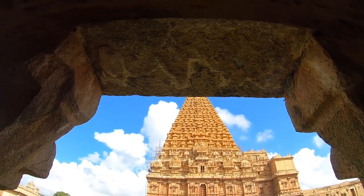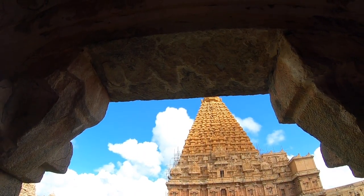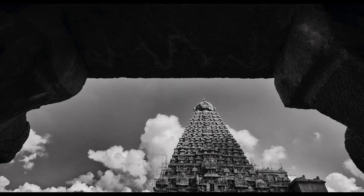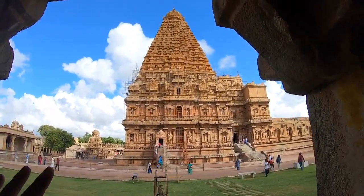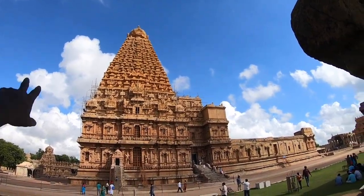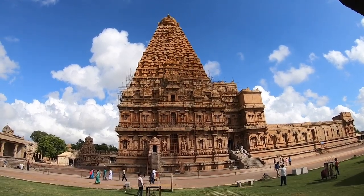I have not taken a photograph like this of Brihadeeswarar Temple before. I'm putting the temple under some sort of structural element in the frame because I really don't want the vimana to appear smaller — that's why I never took this shot before. But this time I'm taking it for an interesting perspective. That is the vimana — an 80-ton vimana carved out of a single stone. Imagine how people would have brought this up. They must have built some platform and used elephants to pull this entire piece of rock — probably not a block but a circular shape.